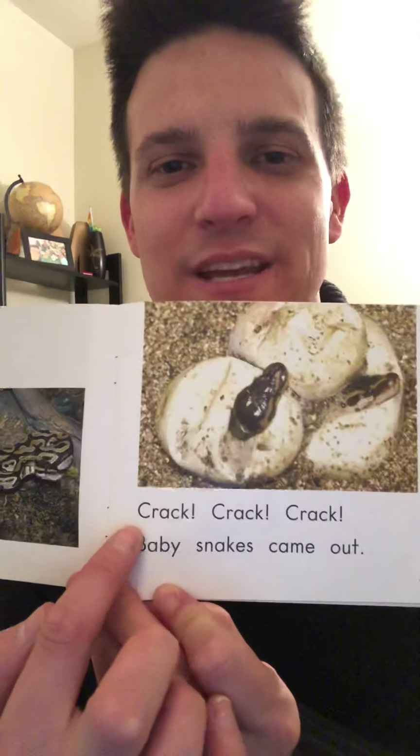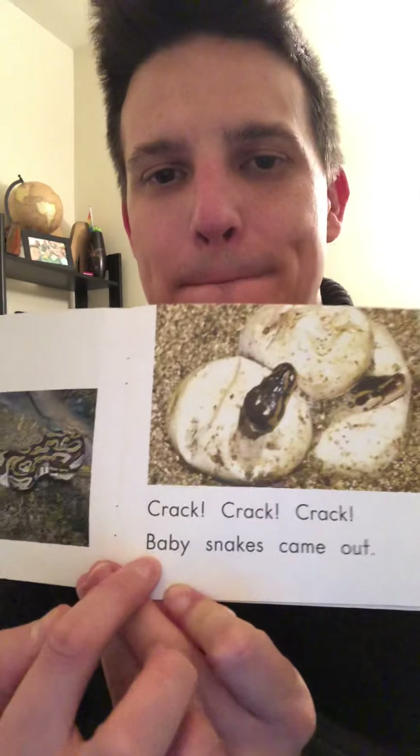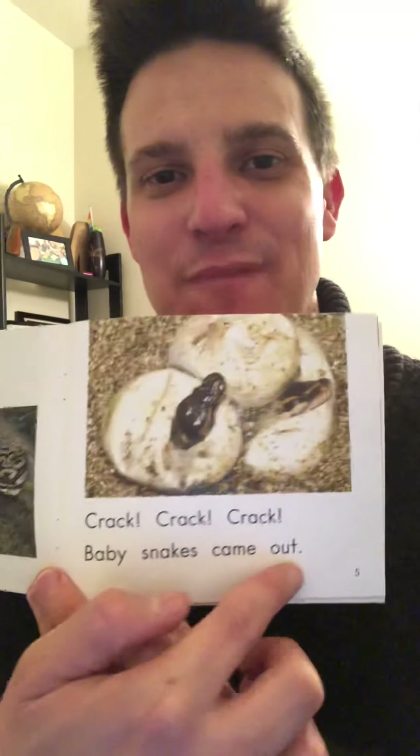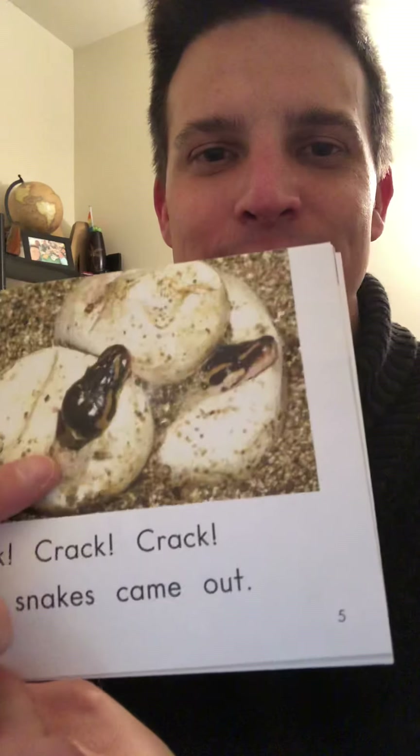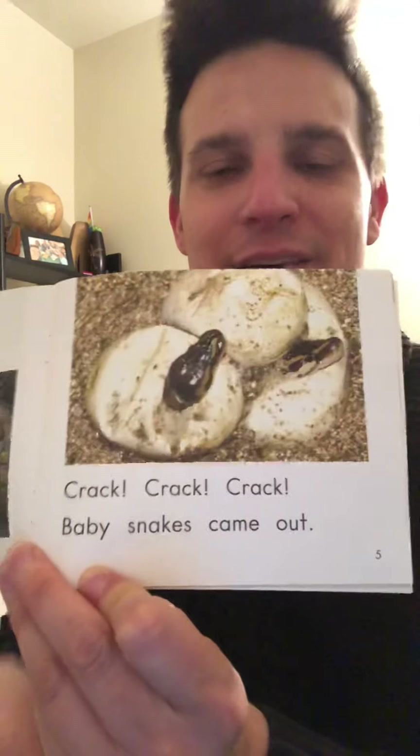Let's read: Crack, crack, crack. Baby snakes came out! Look at the baby snakes coming out of the eggs this time. Wow, that's so cool!